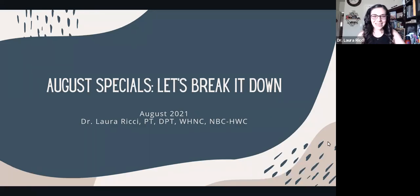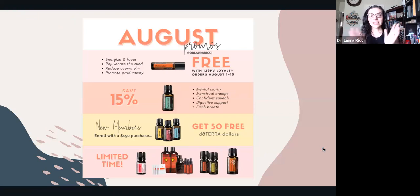Welcome! There is so much happening in August that I had to do a quick video to share with you. There is Motivate Touch as the free product of the month, Spearmint is 50% off, when you get started with oils you can get $50 in oil free, and then there's a bunch of limited time goodies that you can only get this time of year.